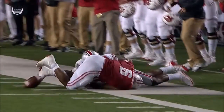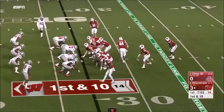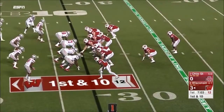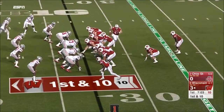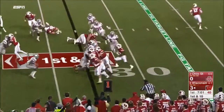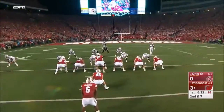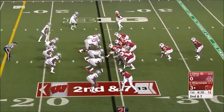Wisconsin fans are relieved and thrilled to see the running game working early — more what they expect to see at Wisconsin. Clement gets a breather with that timeout and takes a look heading to the outside of the Ohio State defense.